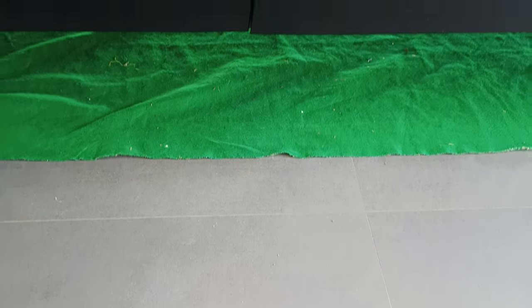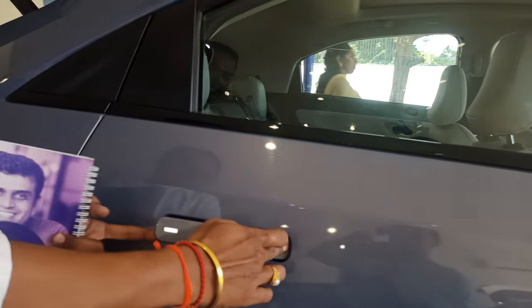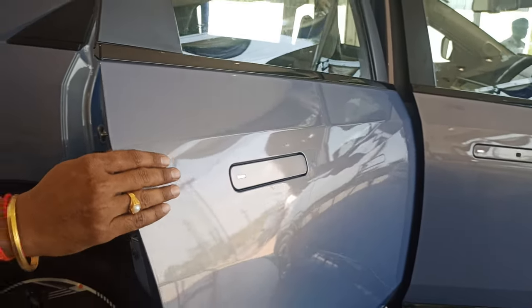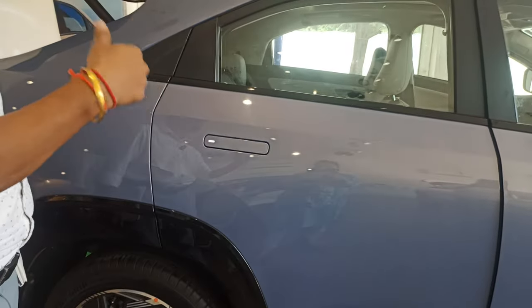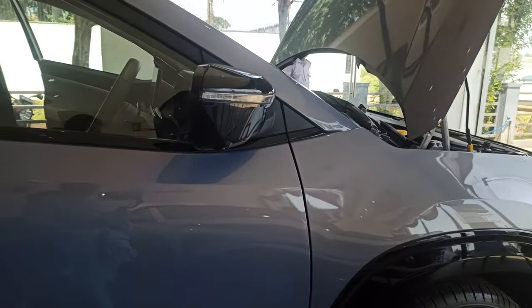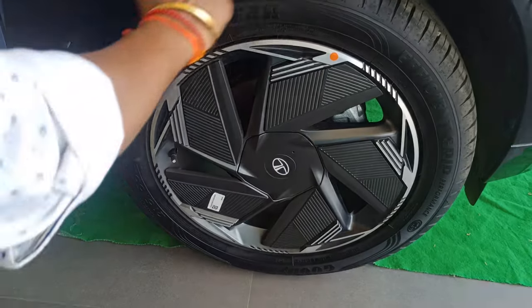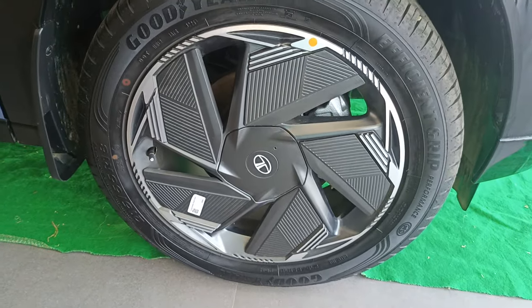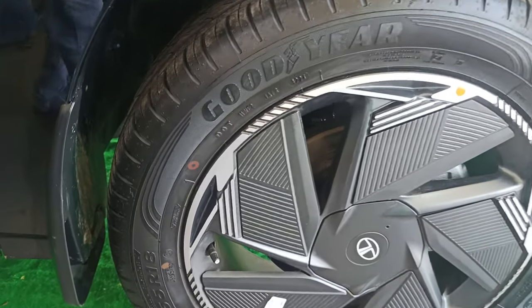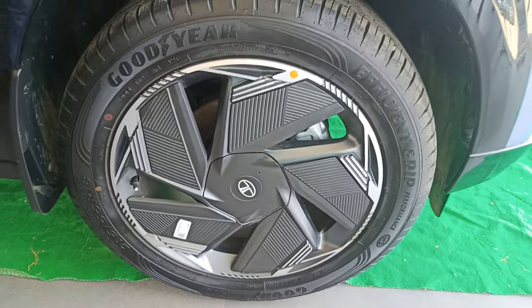You can see the handles — to open them, you apply pressure and they open automatically, which is one of the attractive features of this Curve EV. The vehicle completely comes with alloy wheels at the front end, along with a disc brake system. The purpose of this disc brake system is that it supports both normal braking and regenerative braking.